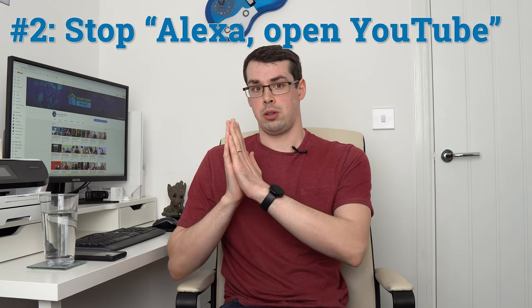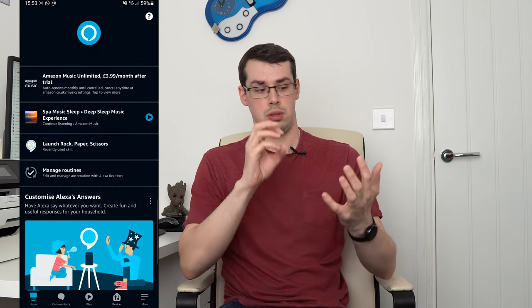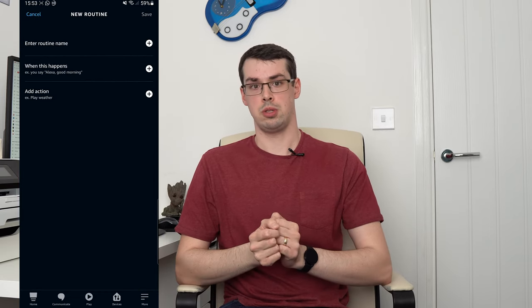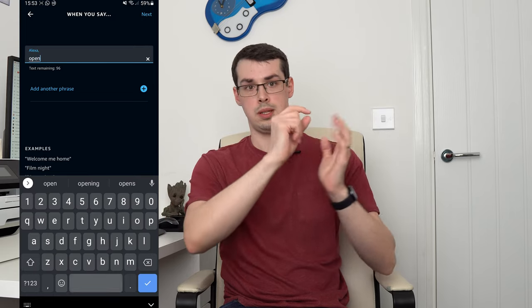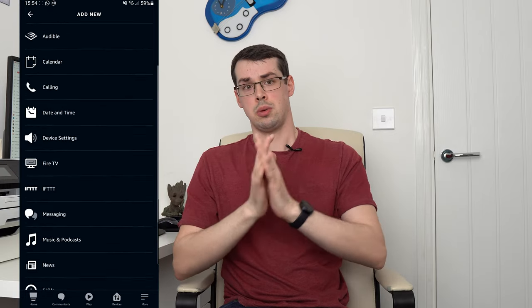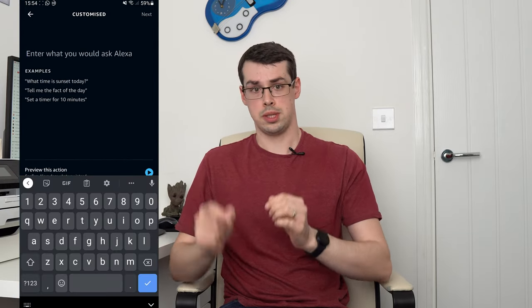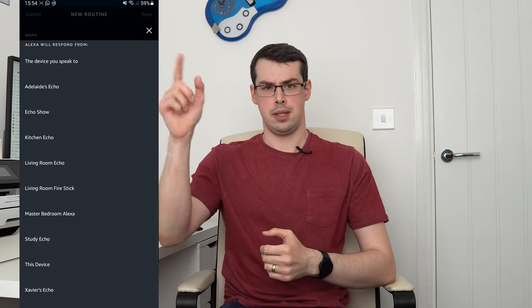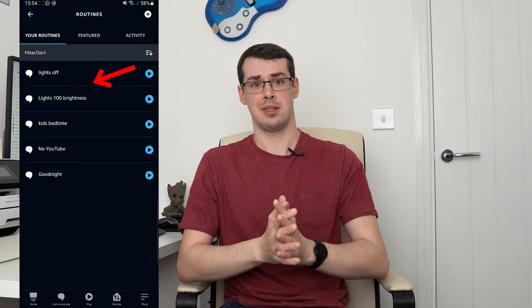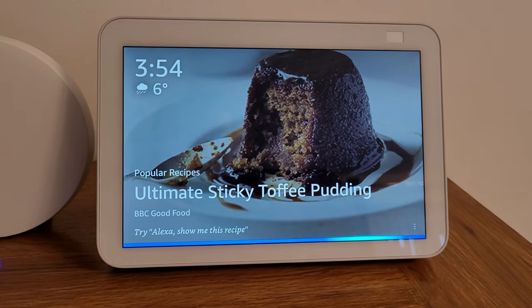Next up, we need to stop the Echo Show from opening YouTube when someone says 'Open YouTube.' This is also simple to do via an app. So if you launch your Alexa app, click the more menu at the bottom, and then Routines. Press the plus icon to add a new routine. You'll then want to set the trigger to when someone says 'Open YouTube.' Next, we want to hijack this — so add an action and choose Customize. Enter 'Open Silk,' select the device you spoke to, and then hit Save. What this means is that it'll open the Silk web browser instead of YouTube when someone says 'Open YouTube.'